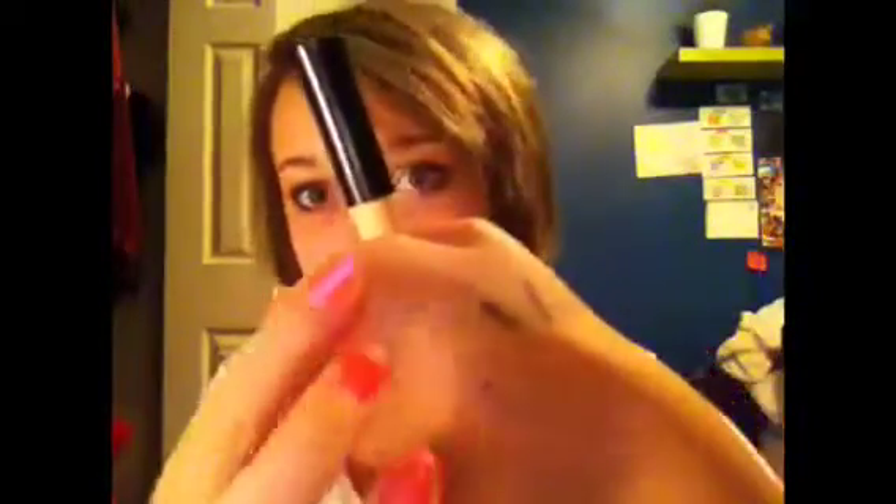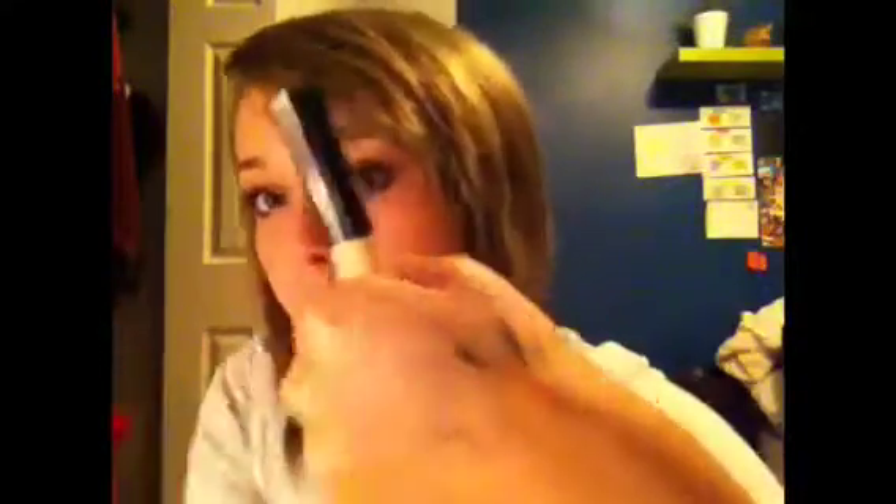The first thing I grabbed was the ELF Eyelid Primer, because I purchased this before and I ran out, so I just repurchased it. It's only a dollar. It's basically in sheer — just like a nude-toned color. It's a really creamy, liquidy cream, so you don't need that much. A little bit goes a long way.